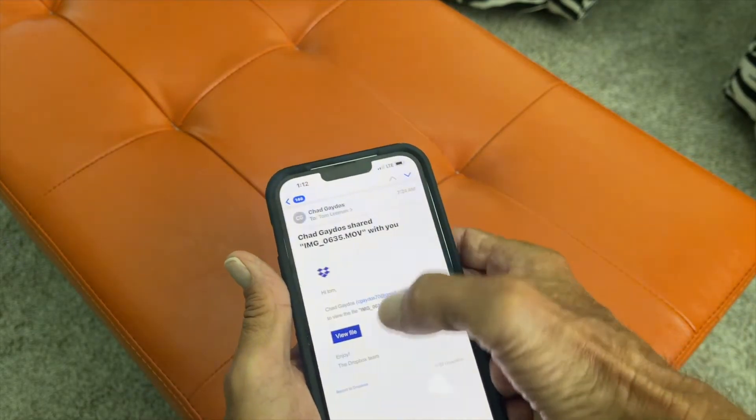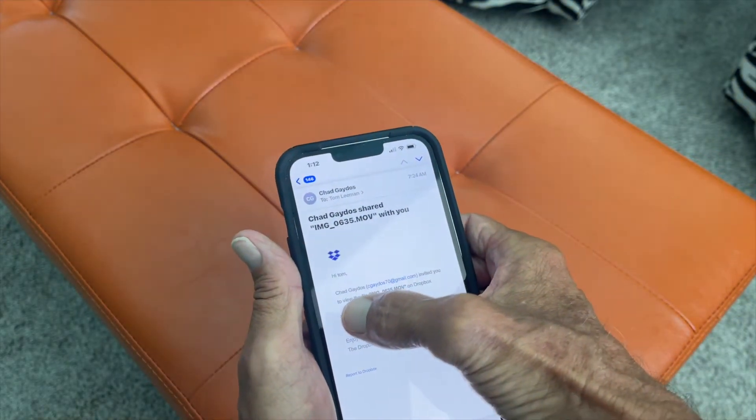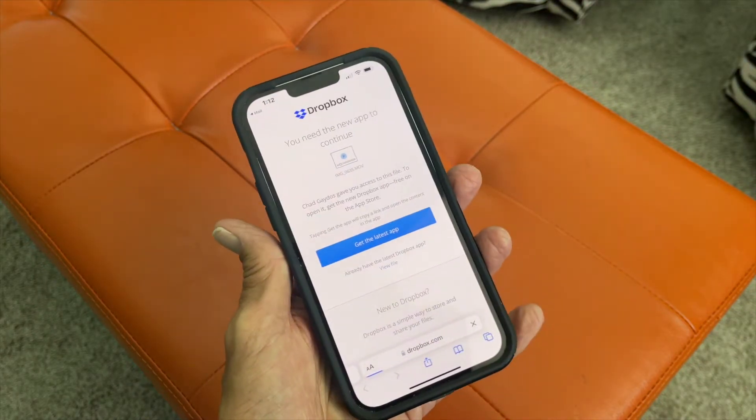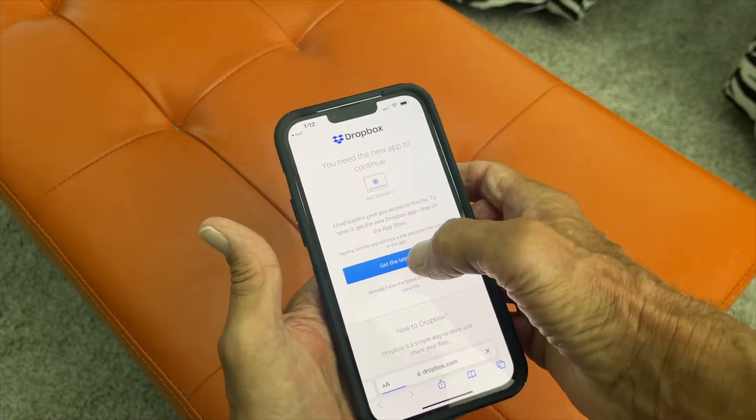My brother-in-law sent me something and I've got to get Dropbox. Let's go ahead and press this and see what happens — so now it takes me here and I've got to get the app.